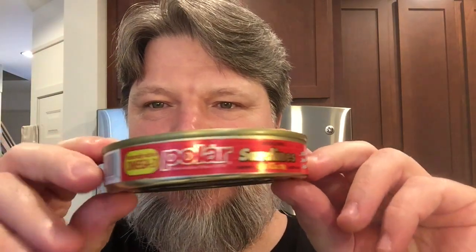The last time I went over to Walmart I saw something I've never seen before — Polar sardines.